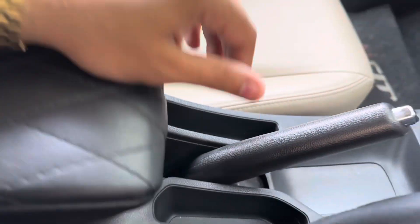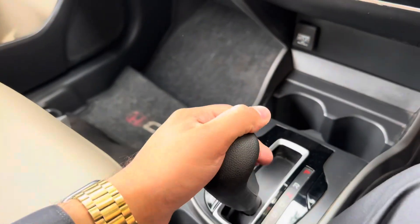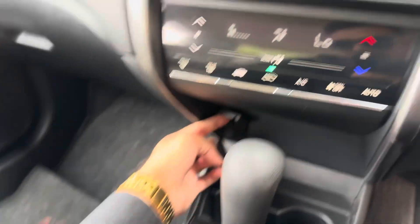You can check your armrest. There is auto gear. There is a charging socket in the car, and there is also a bottle holder at the bottom.